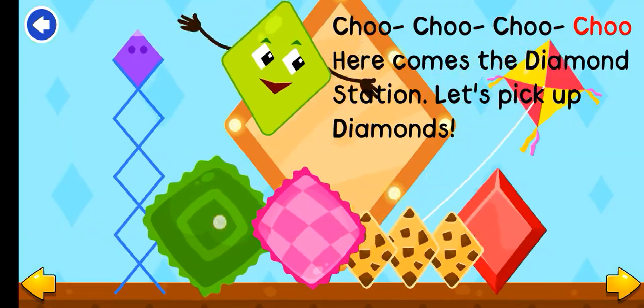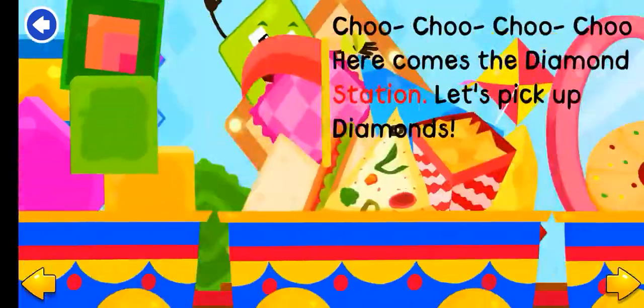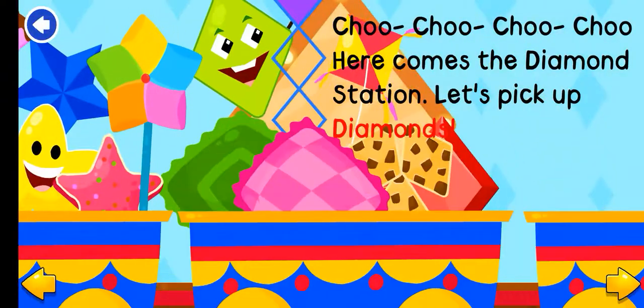Choo-choo! Here comes the diamond station. Let's pick up diamonds.